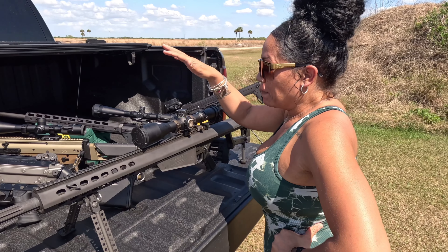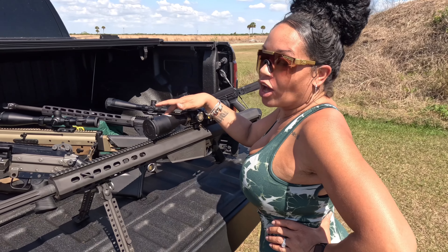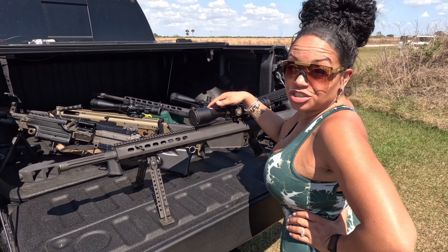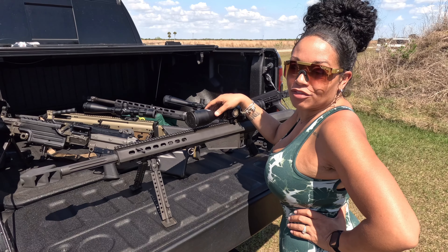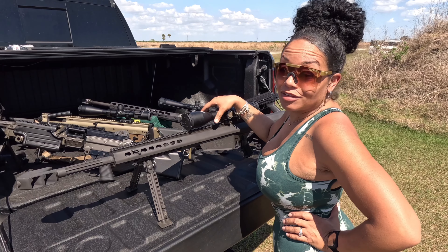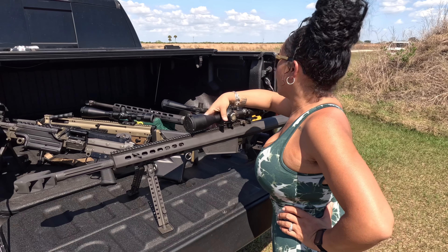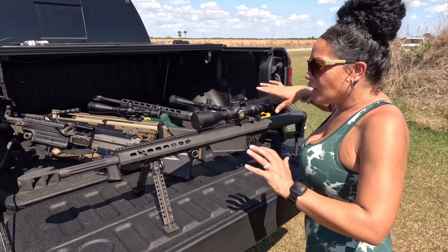One thing you really have to keep into consideration is the cost to shoot it. The rounds are going for about five dollars each at the moment, so it would be a very expensive range day. But if you love it, you love it — just like I do. A dollar is not going to stop me from doing what I love.